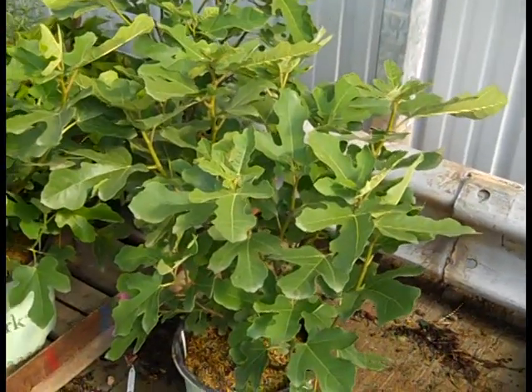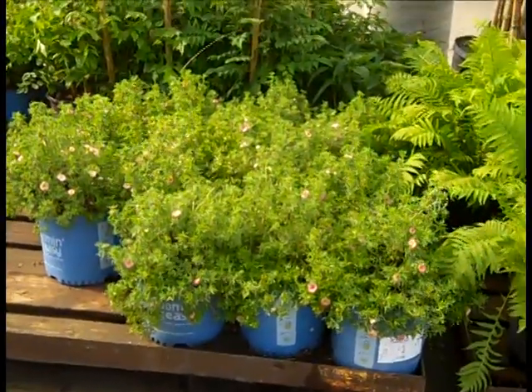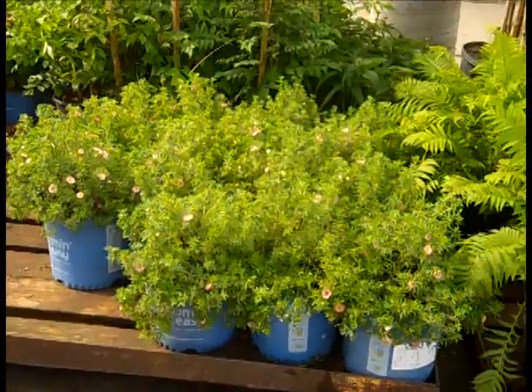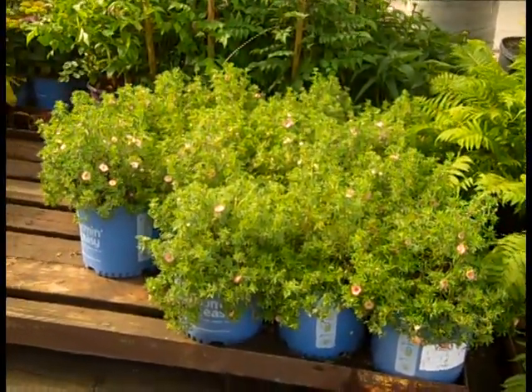This is Ficus Brown Turkey or Hardy Fig. Again here we're looking at those Potentilla Bellissima and those are hot on the dock. Potentilla is going to give you a lot of nice summer color and again that's a pretty tough plant — Potentilla.